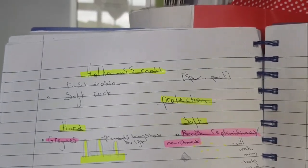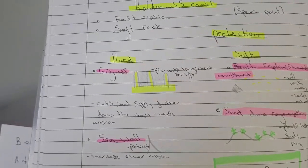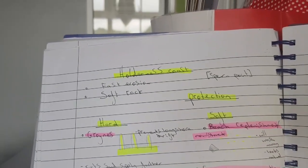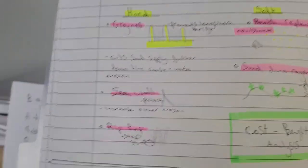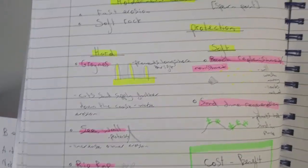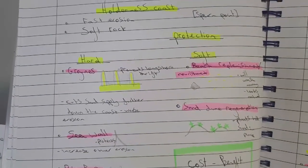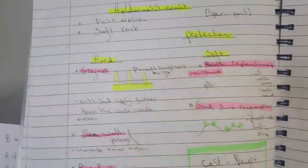A few different strategies have been put in place to slow this process down. There are two methods: hard and soft. Hard engineering is man-made and looks artificial. Groynes prevent longshore drift — they get in the way of sediment moving along the coast. They're effective, but the problem is they can make erosion much worse further down the coast. Any type of coastal defence will always cause knock-on problems downstream.